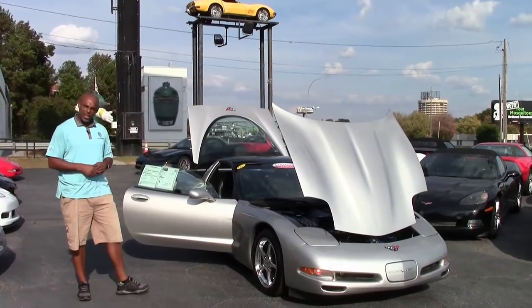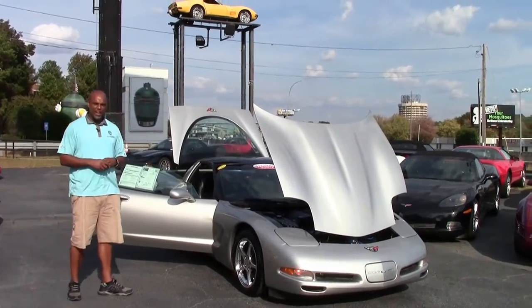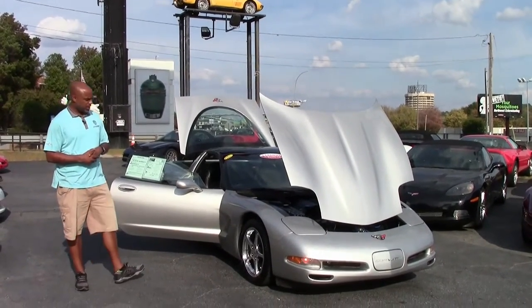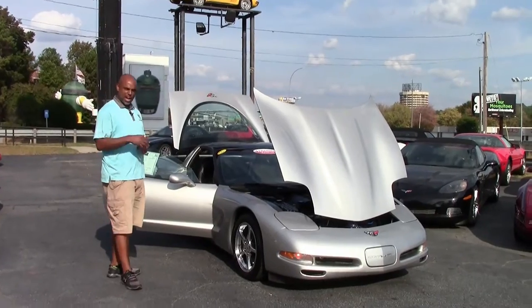Good afternoon guys. This is Aaron Griffin again. I want to welcome you guys back to BioVet. If you guys know me and if you've been watching any of my videos, I like to pull out some of the hidden jewels we have here at BioVet.